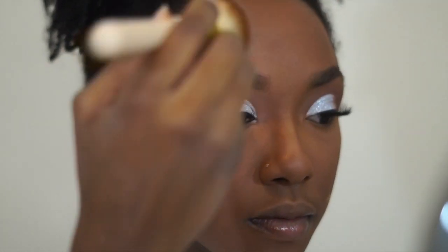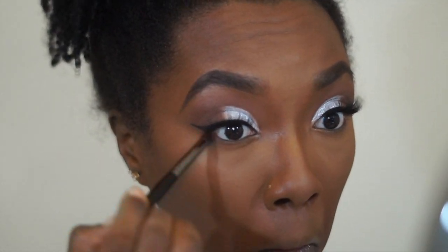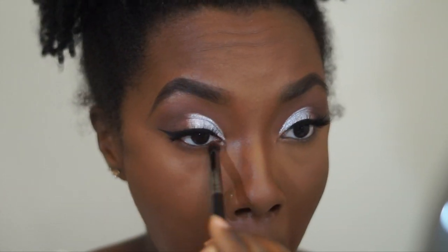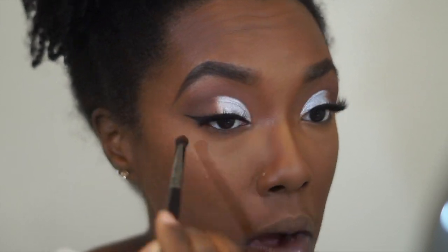After I wipe everything off, I'm going in with that brown shade from earlier to smoke out my bottom lash line. Then I'm going ahead and applying some mascara, setting my face with some MAC Fix Plus, and applying some highlighter.